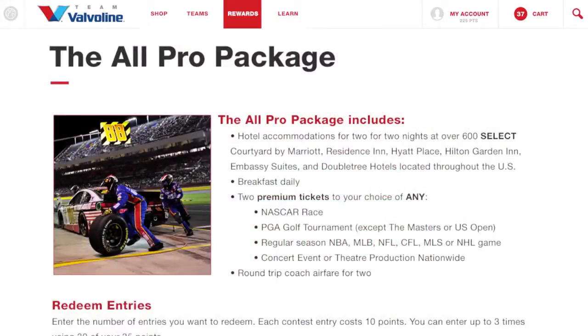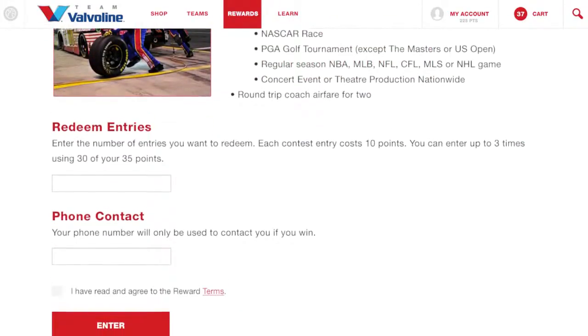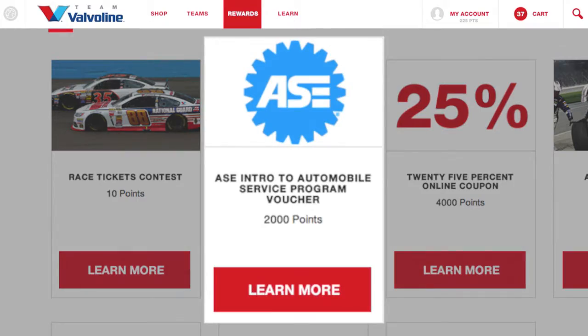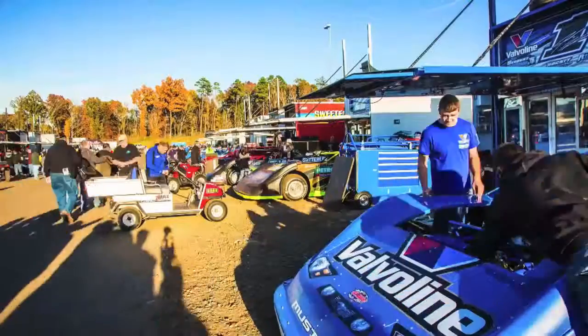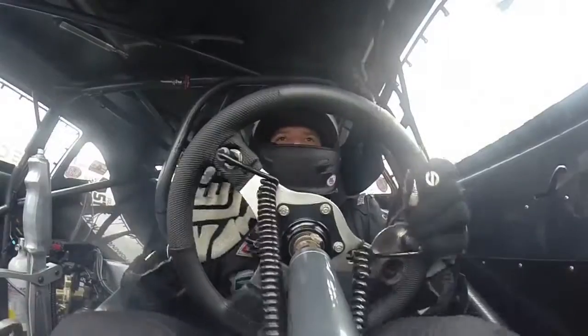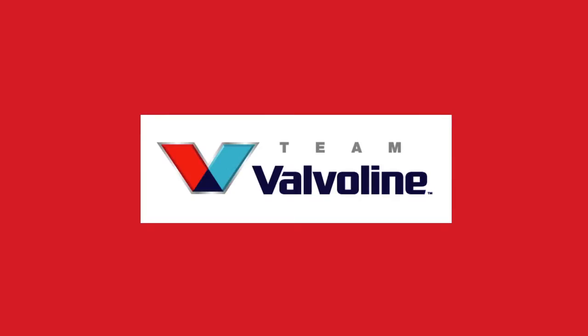You can redeem your rewards for discounts on online purchases or rebates at retailers. You can also redeem your points for certification assistance, racing opportunities, and more. It's up to you how you use your points. All together, Team Valvoline empowers you, the racer, to continue pushing limits, carrying on the Valvoline winning tradition. Visit TeamValvoline.com and get started now.